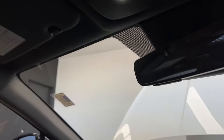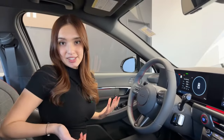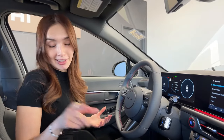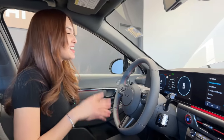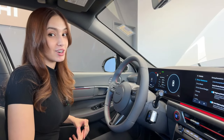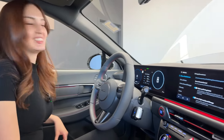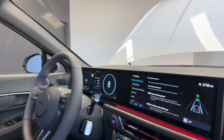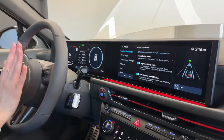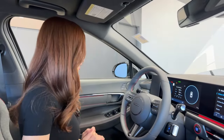The gauge cluster lets you cycle through trip info, navigation, lane assist, and more. Current fuel efficiency reads poorly since the car has barely been driven — mostly just started up to show people. This car is rated at 8.8 liters per 100 kilometers, which is quite good for an almost 300 horsepower sedan. Voice commands and volume controls are also at your fingertips on the steering wheel.